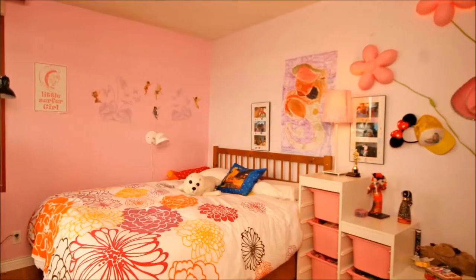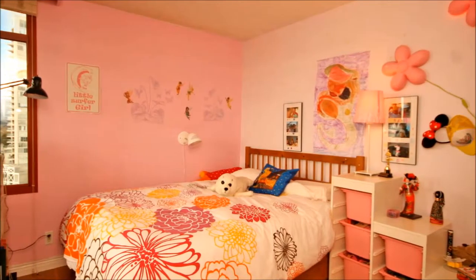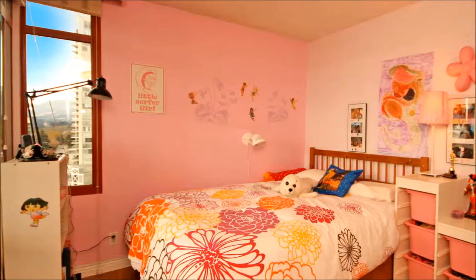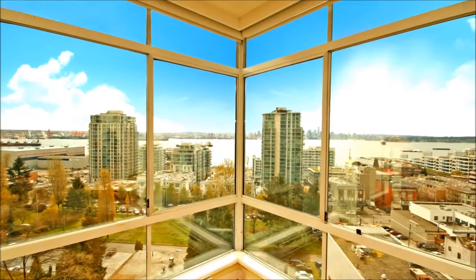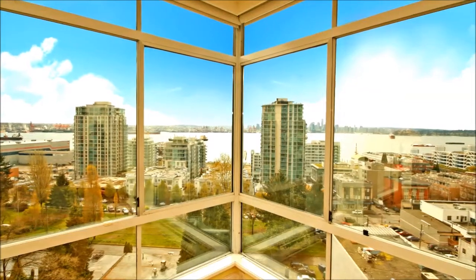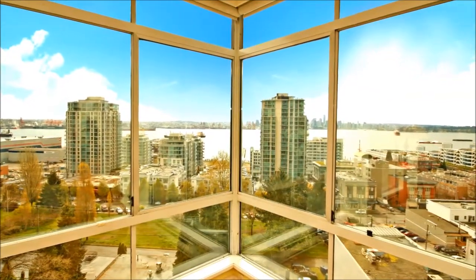The second bedroom is comfortable and bright, and offers access to the feature balcony. Relish in the daily changing harbor view, and fall in love with the sunrise to sunset view, minutes to shops and the Lonsdale sea bus to downtown. This spectacular view home is waiting for you to make it your own.